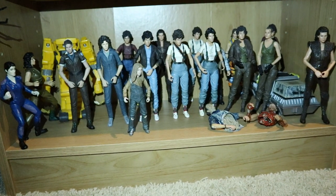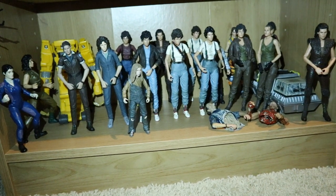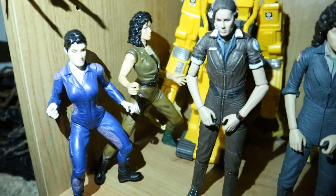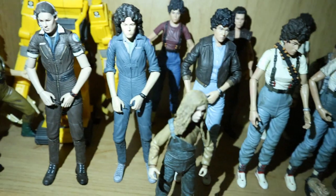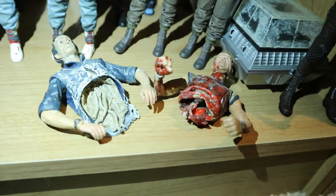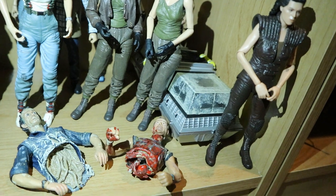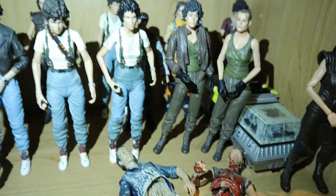This next shelf contains just a bunch of extra figures — extra Newt and a whole bunch of extra Ripleys. Looking closer, we've got Hasbro Cal and Ripley, Amanda Ripley, Ripley from Alien, Aliens, Alien 3, and Alien Resurrection. There's also Damaged Bishop, a custom Damaged Marine, and a little diorama piece — it was an X-Files diorama that I thought worked well as a cryo chamber.